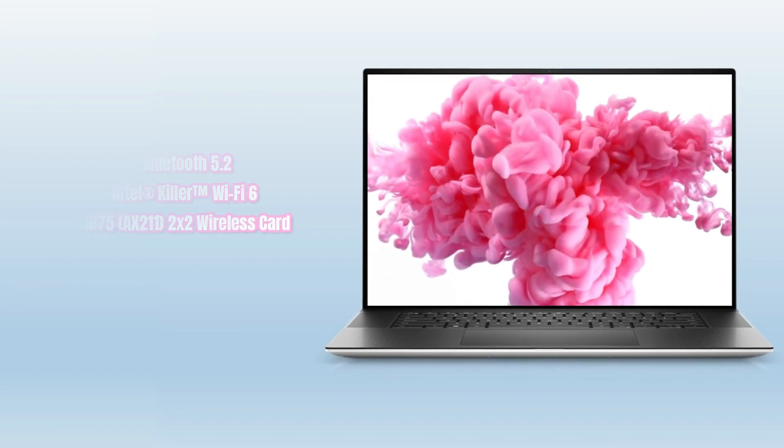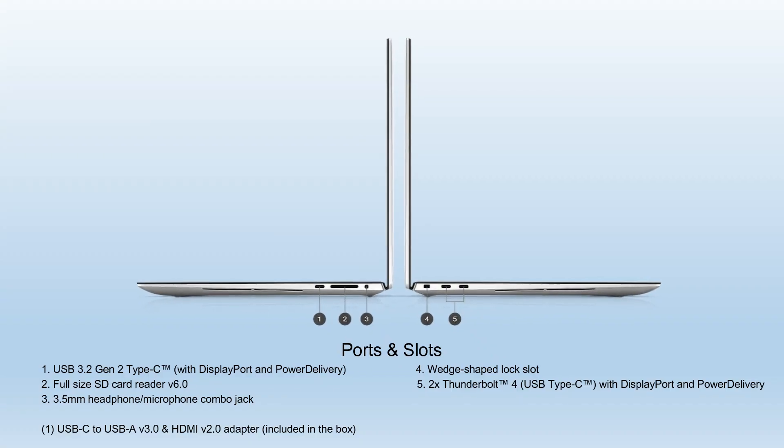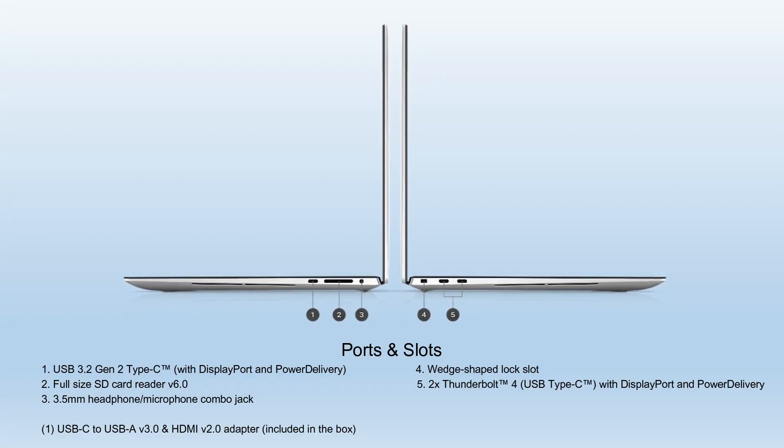This laptop has all the necessary ports, including USB-C, Thunderbolt 4, and a PowerPort.